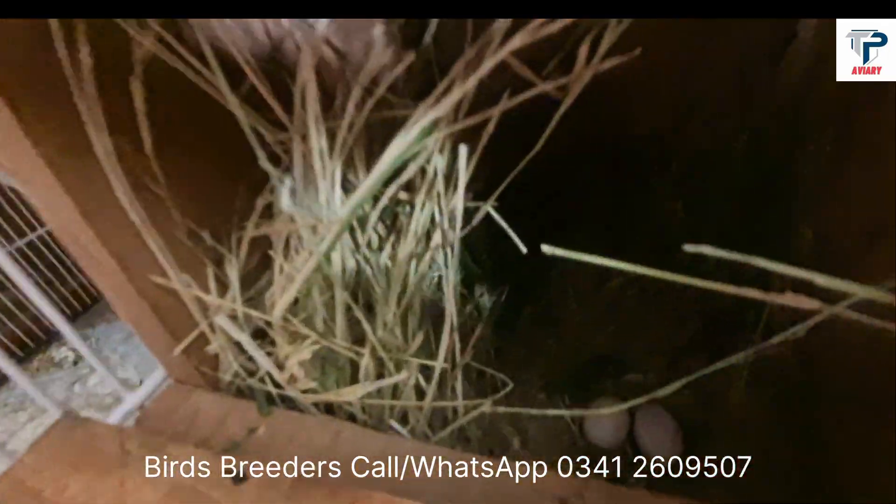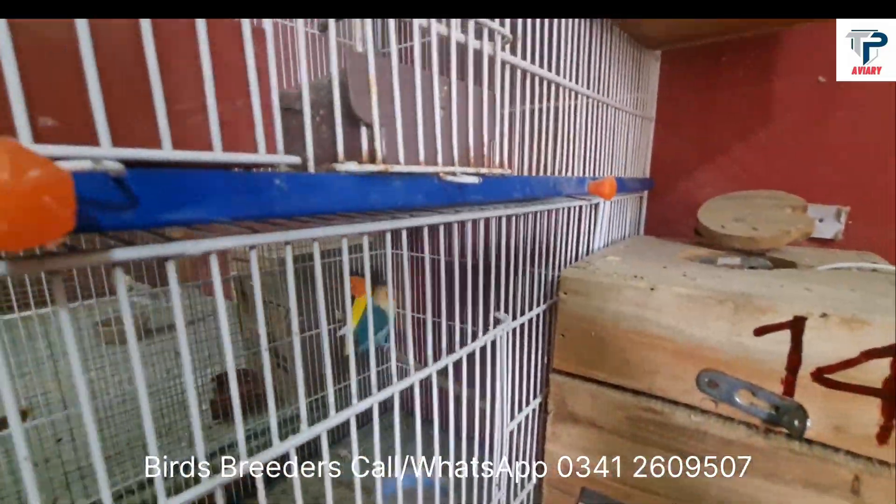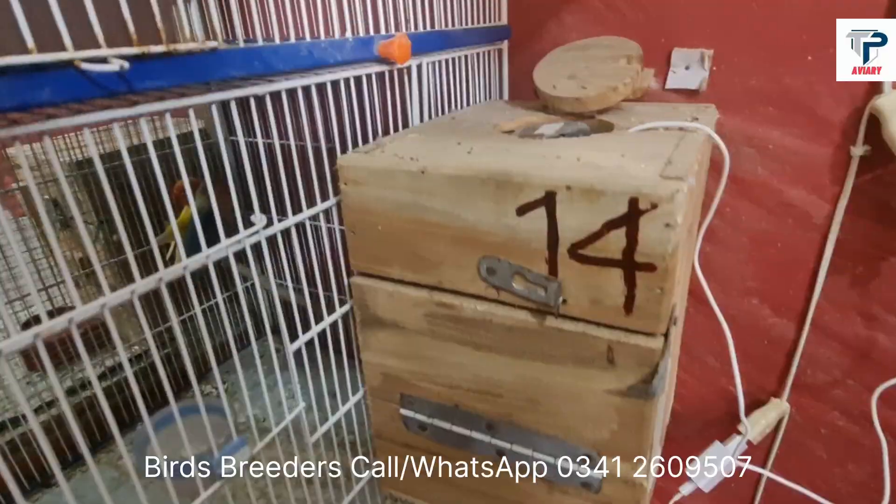Now you can see there are two eggs in here. Today there is another one. This is a pair of Lutino Fishery, split blue and power blue.